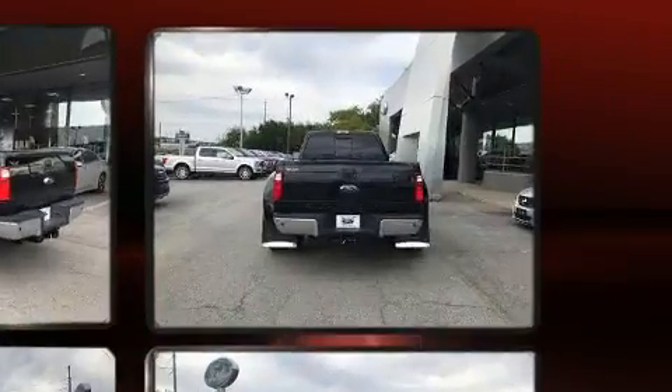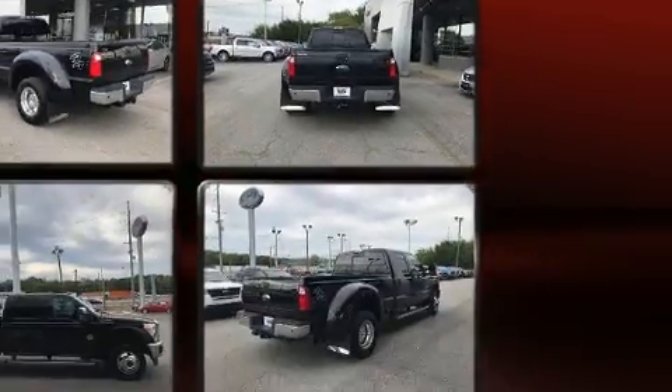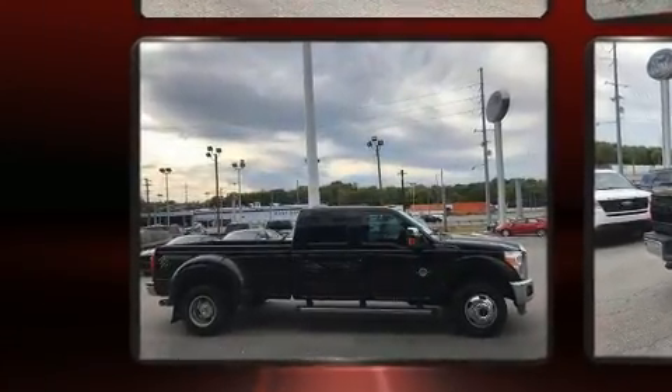Top features include air conditioning, one-touch window functionality, adjustable headrests in all seating positions, a rear step bumper, power door mirrors and heated door mirrors, remote keyless entry, and more.